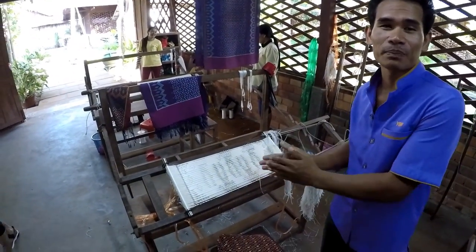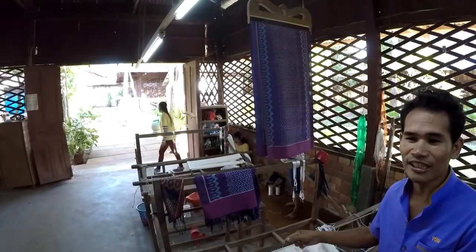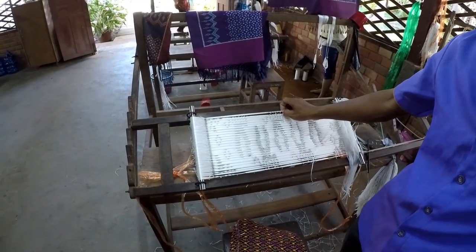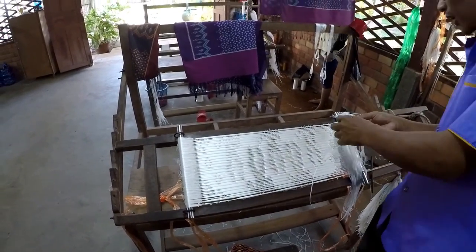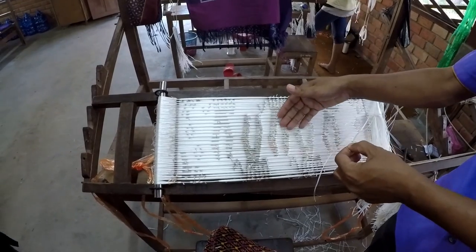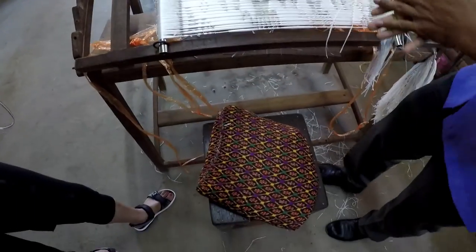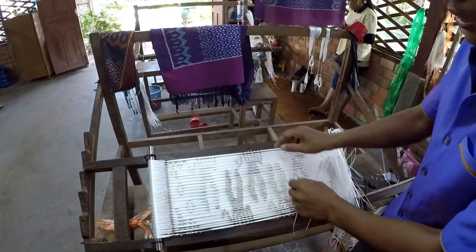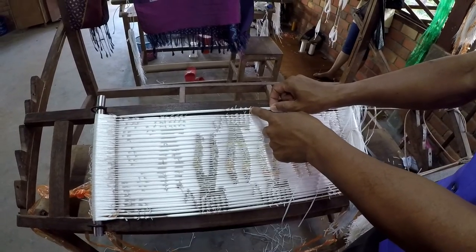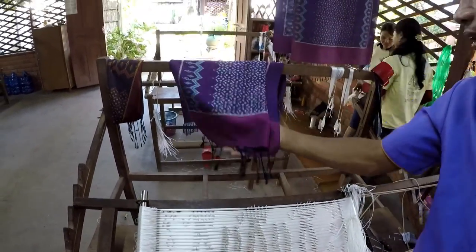Here we have a pattern — this is tie-and-dye. First we have a white color like this, and we use plastic. We take the thread and tie it up to make the patterns, then dye it. The dye goes through everywhere except where the plastic is tied. After removing the plastic, we get different colors — the area under the plastic stays white. They make it several times, each time with different colors.